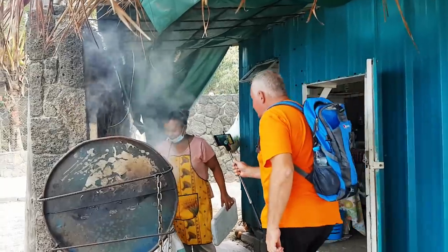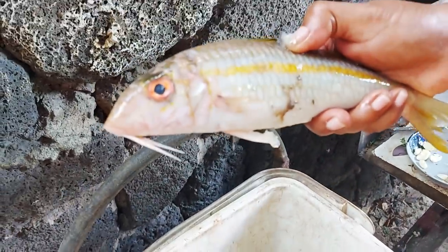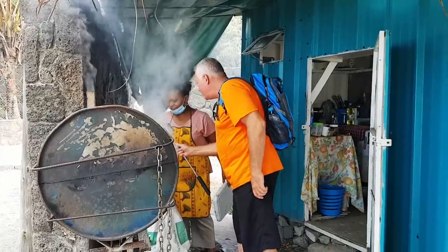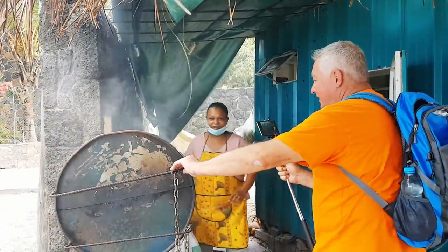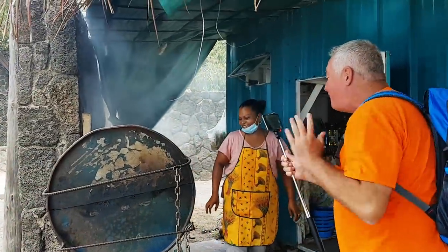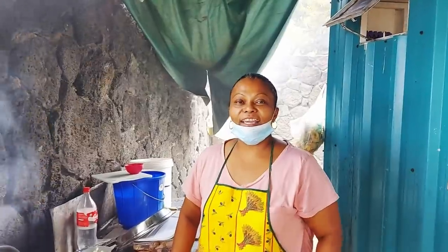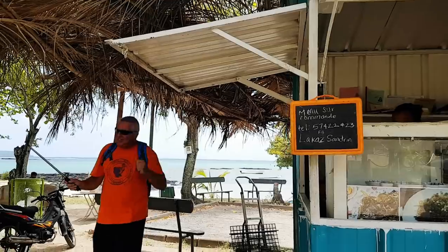We bumped into a fish barbecue - she's got fresh fish here. Look at them all, they're beautiful - you can tell from the eyes they're fresh. They're going to be cooking them on the fire here. We can come back at one o'clock - what a fantastic find!